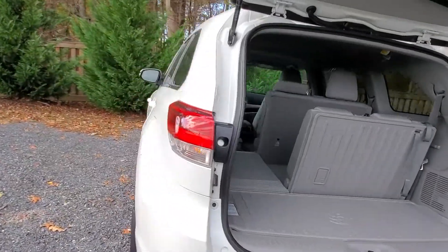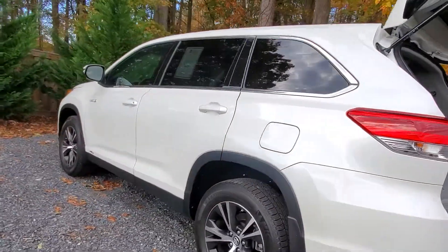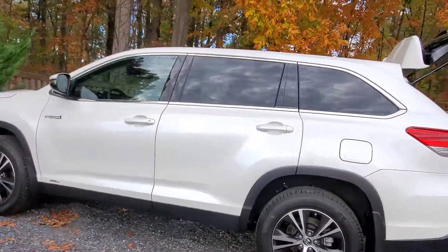Keyless entry. Lots of space in here. A little bit of storage. Push-button start.